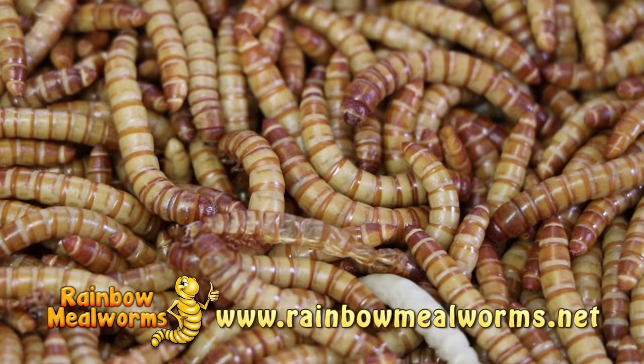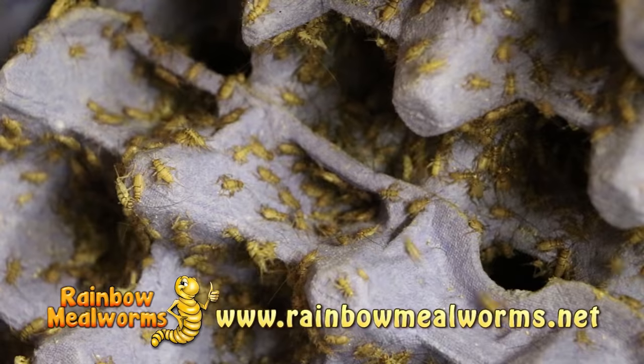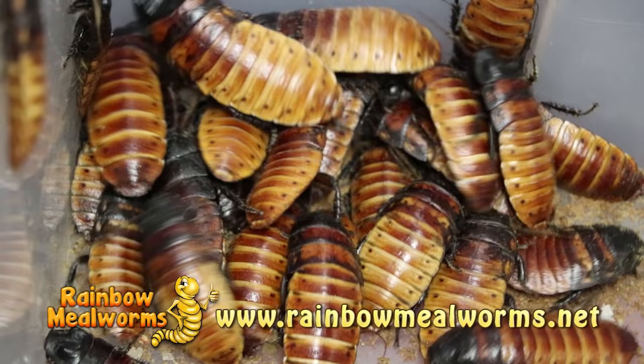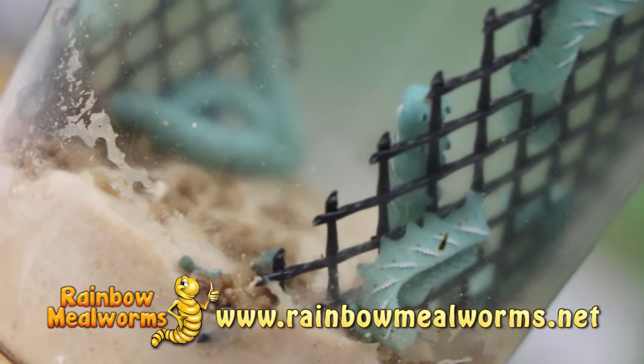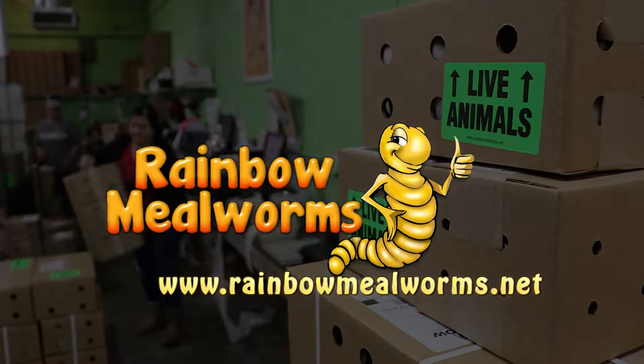At Rainbow Mealworms, we grow all our insects 100% naturally so that you get the freshest, most lively feeders on the market. So for all your reptile food needs, place your order today at rainbowmealworms.net.